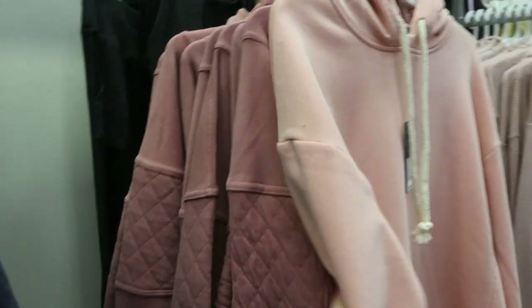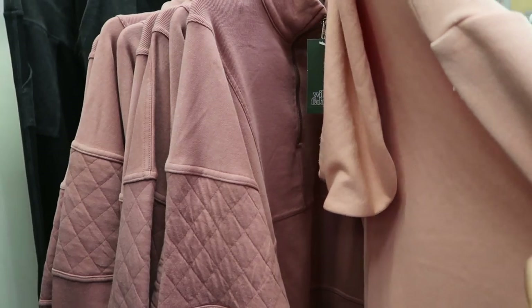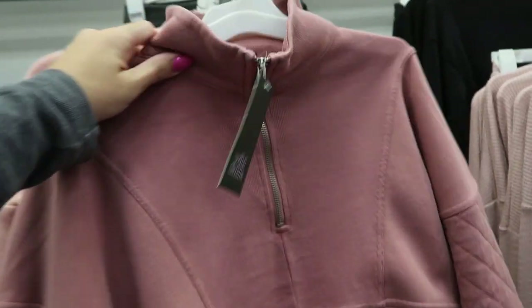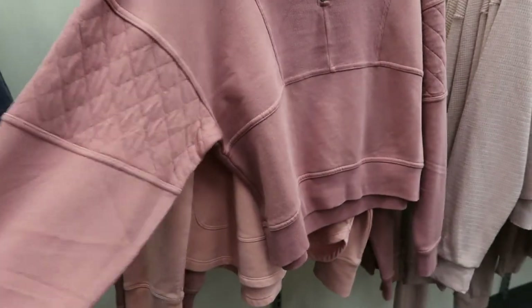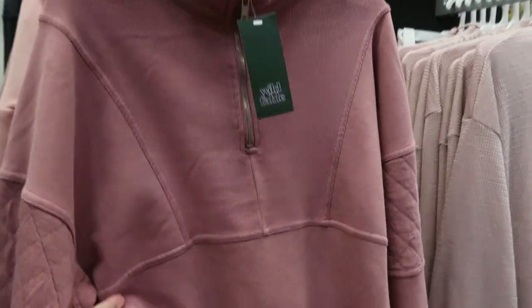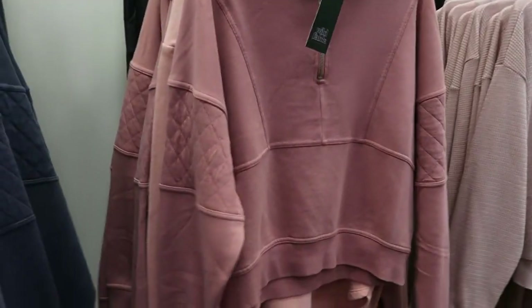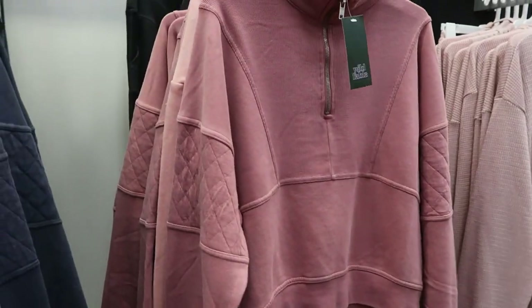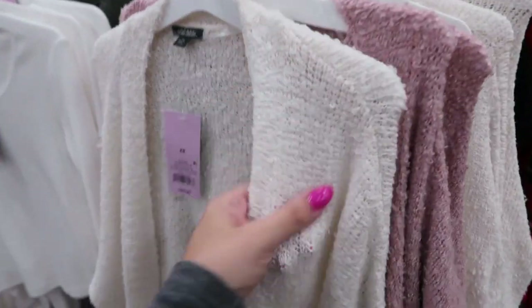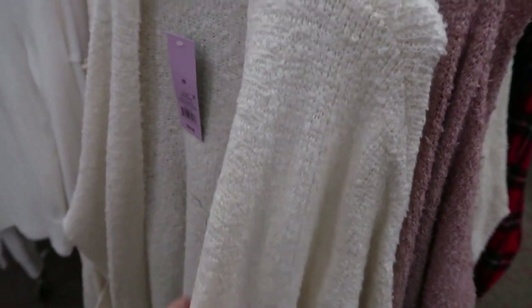I'm also seeing that top in pink — that's really cute. I don't see the joggers for this one, but it would look really good with white jeans just as a comfortable outfit, or with leggings.